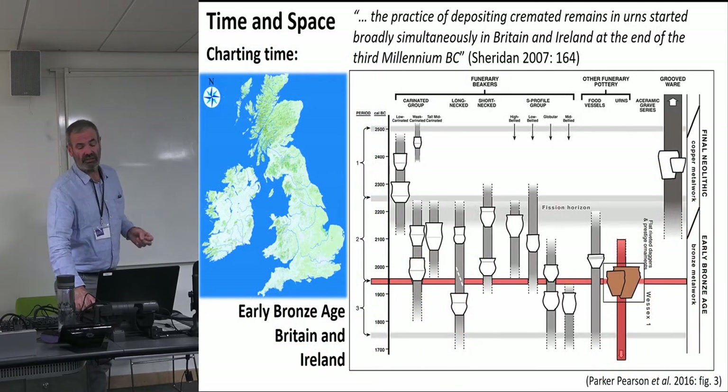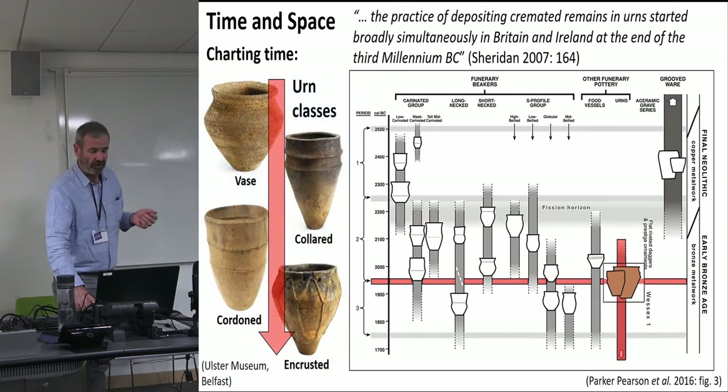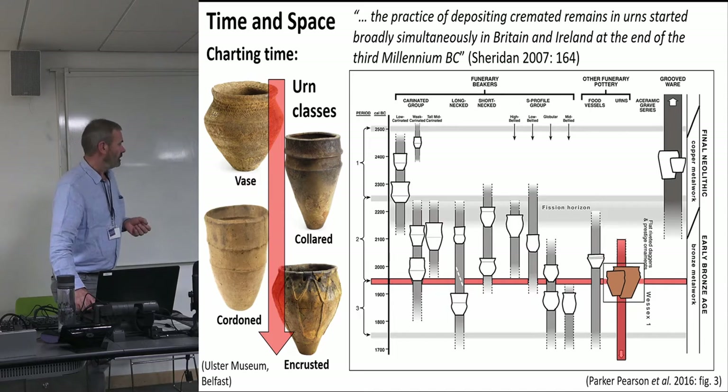Timing-wise, this is an event that happened across the British Isles — Britain and Ireland — at roughly the same time, at the beginning of the Early Bronze Age. There were several types of urn across time: the vase urn, the collared urn, cordoned, and finally the very elaborate encrusted urn towards the end of the phenomenon. The encrusted ones were pretty amazing looking, some of them.